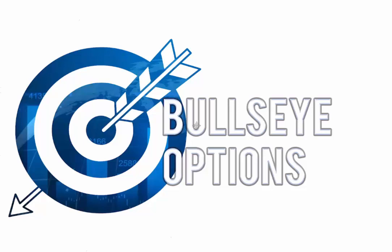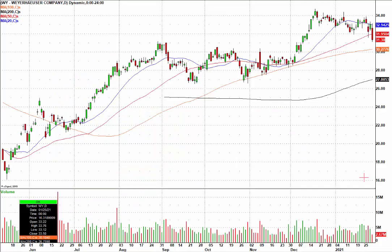Welcome everybody to Bullseye Options. My name is Nick Santiago. Today is January 29th, 2021. I'm going to show you a trade that we just closed out this afternoon for a 25% gain. We got in this play on the 5th of January — it's a play in Weyerhaeuser. We bought put options on this stock.